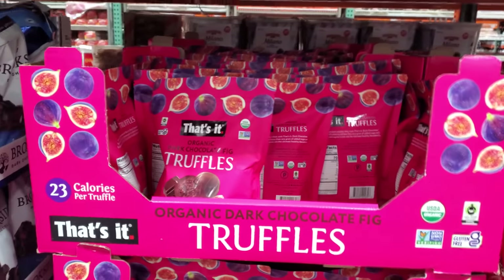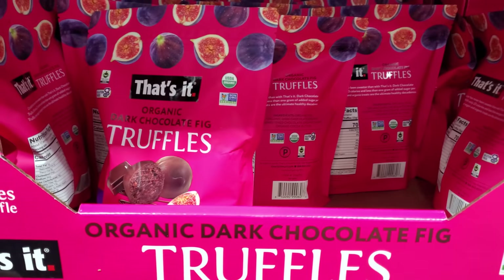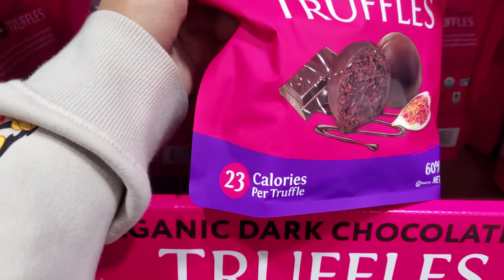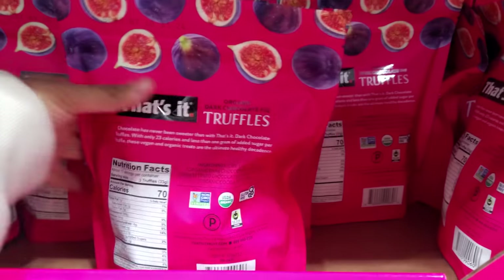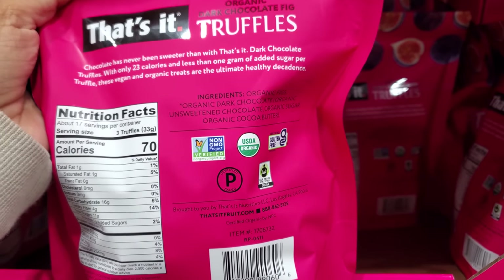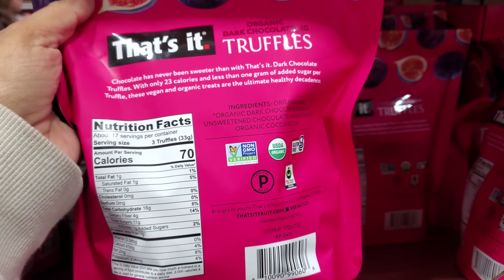These have truffles — 23 calories per truffle — at $11.99, organic and gluten free. There's also fig dark chocolate. I like chocolate-covered figs — sweetened chocolate and sugar.